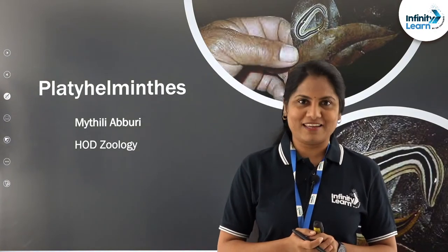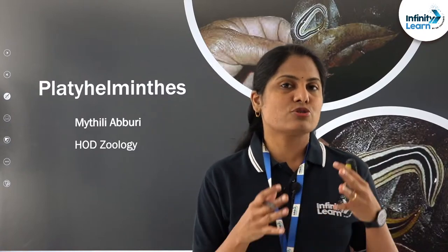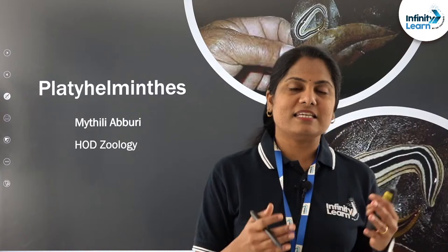Here we are with another topic from Animal Kingdom — Phylum Platyhelminthes. That's what we are going to discuss today. Previously, if you go through my playlist, we did cover other phyla from Animal Kingdom, starting with basis of classification, Porifera, Cnidaria, Ctenophora. So here we are, presently in this class, we are going to do Platyhelminthes.